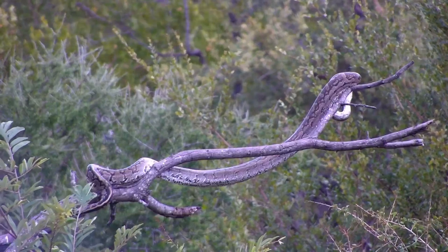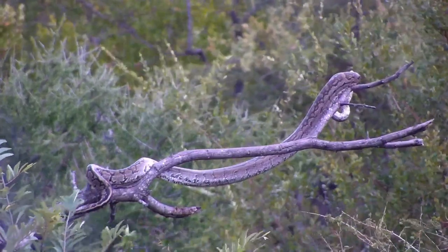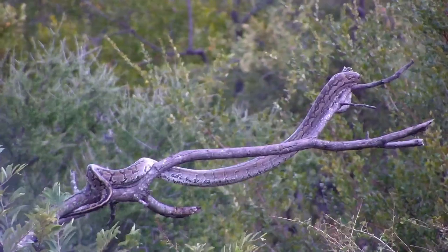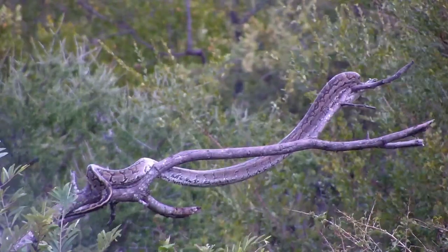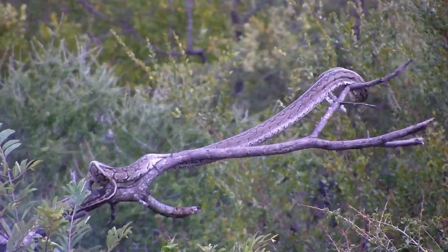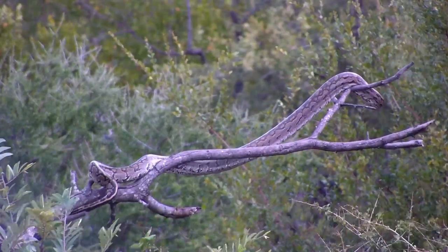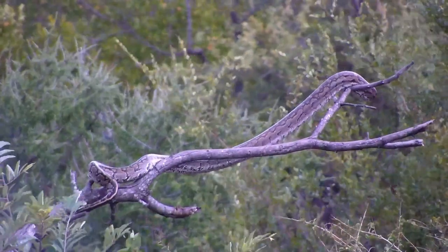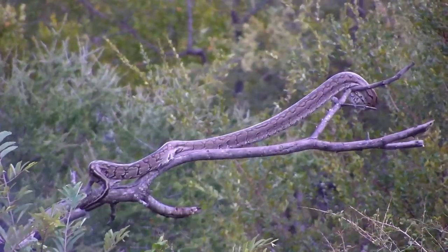It's one of the great things about having the cameras in permanent locations like this. The patience required to get that shot or that video clip, if you were sitting by the waterhole, would be really, really painstaking — but remarkable that we managed to capture it on camera.